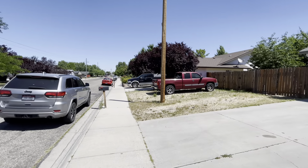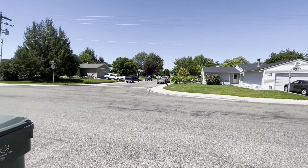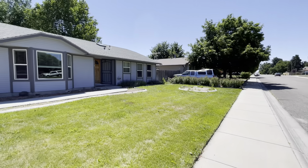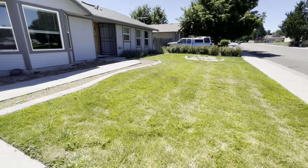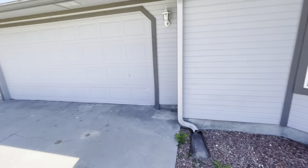I'll give you guys a little street view here. It's a little bit of an older neighborhood, but fairly quiet. You've got a pretty decent-sized front yard here, which is nice. You do have a two-car garage as well — I'll show you the inside of that.